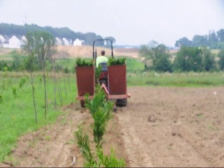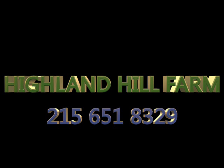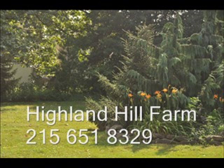At Highland Hill Farm we can recommend different kinds of trees for your property. Some of the easy to grow trees are river birches, viburnums, pines, spruces, cypresses, and arborvitaes.